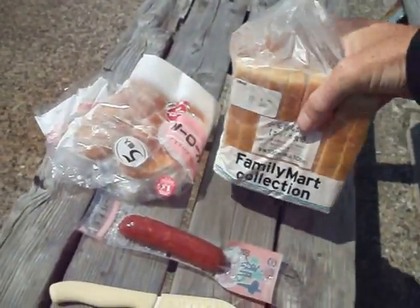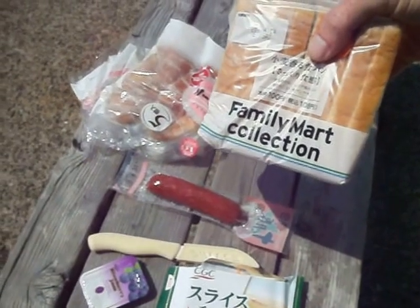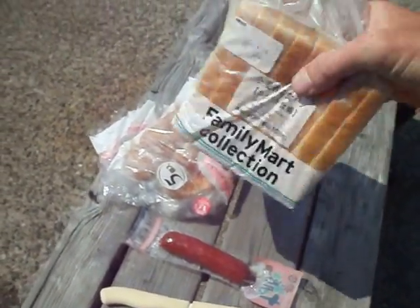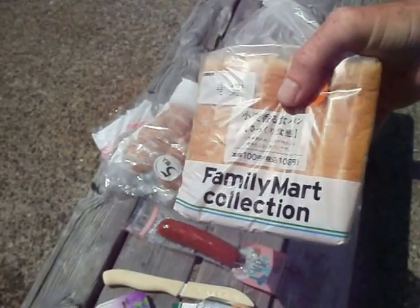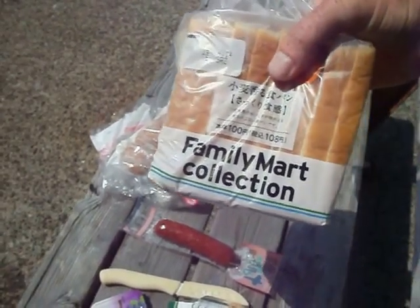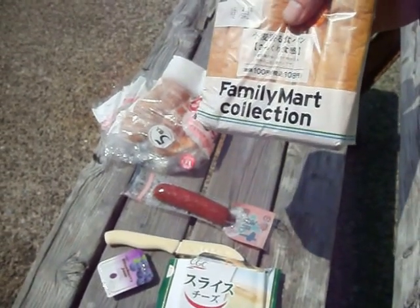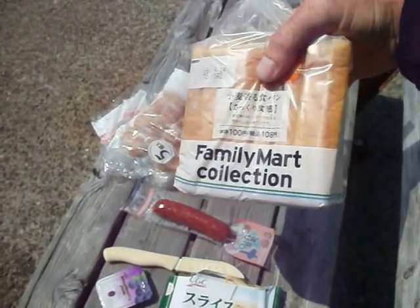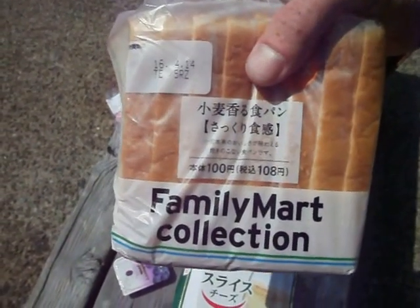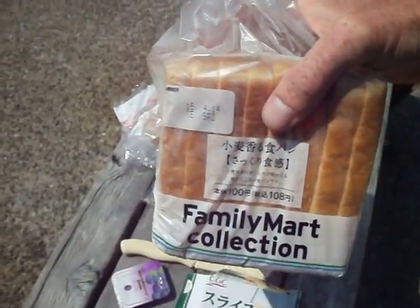First of all, the bread. This is a typical loaf of bread in Japan — it's like a half loaf compared to anywhere else in the world. The Japanese don't eat very much; I've seen full-grown men eating just one hamburger and a drink at McDonald's for lunch. This loaf is 108 yen with tax, and it will make four sandwiches.